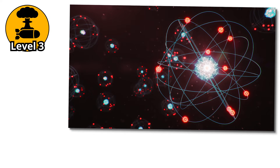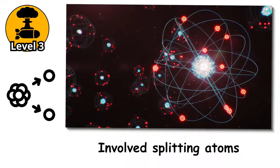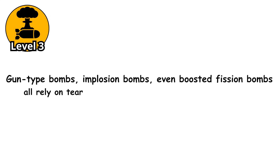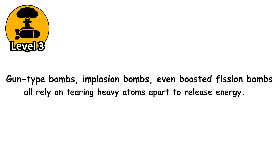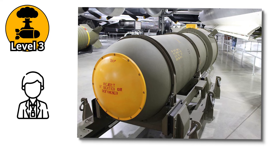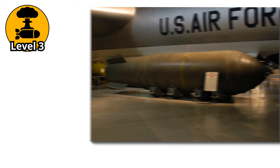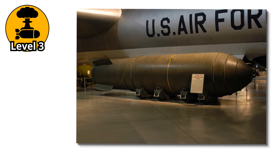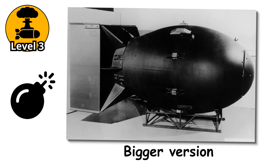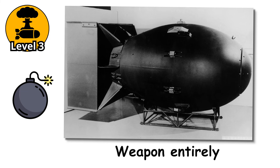Up until now, everything we've looked at has involved splitting atoms. Gun-type bombs, implosion bombs, even boosted fission bombs all rely on tearing heavy atoms apart to release energy. But at some point, scientists looked at that and said: what if we stopped breaking atoms and started fusing them instead? Enter the thermonuclear bomb, also known as a hydrogen bomb — and this is not just a bigger version of what came before. It is a different class of weapon entirely, where the story jumps from city-level destruction to something far worse.